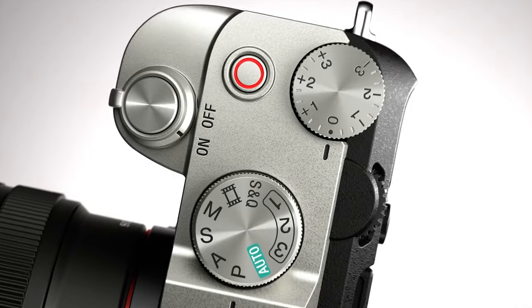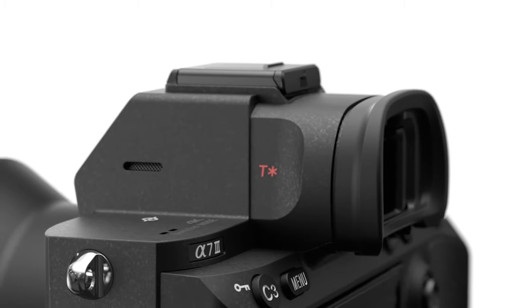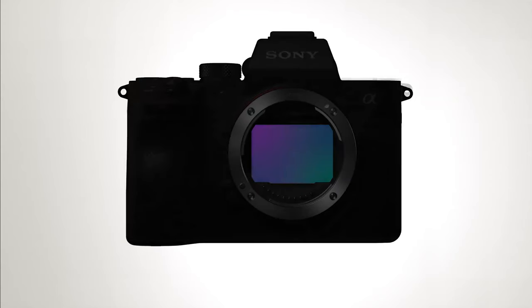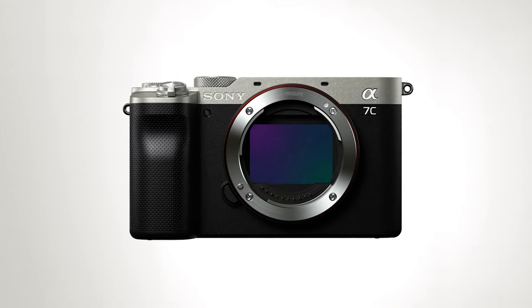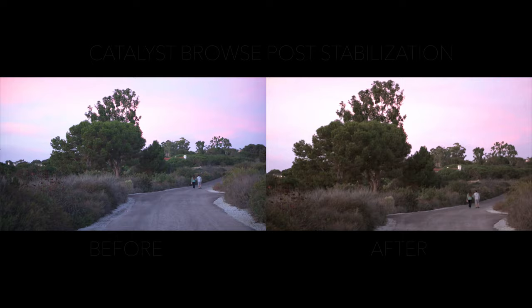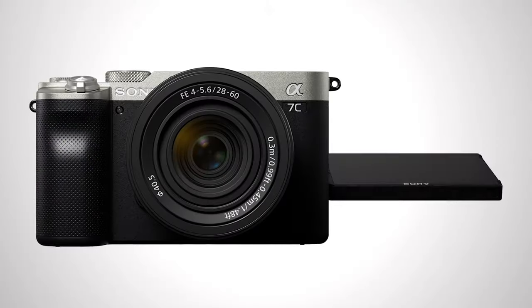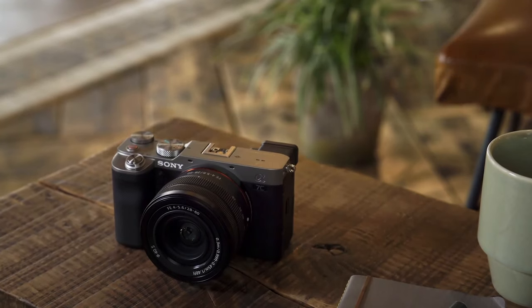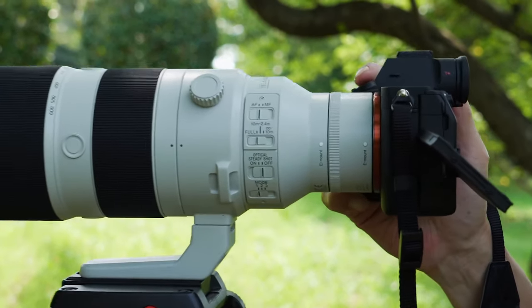Next up, we have a reimagined version of the A7 IV's predecessor, because that was a very successful and popular camera. Essentially, Sony took the A7 III and managed to pack it into a compact APS-C body to make one of the smallest full-frame cameras on the market. At $1,800, not only did it get a price drop, Sony modernized it with new features like gyro stabilization for more stable handheld video and a new flip-out screen. The compact nature of the A7C makes it attractive for enthusiasts who want the benefits of a full-frame sensor without the burden of carrying a bulky camera.